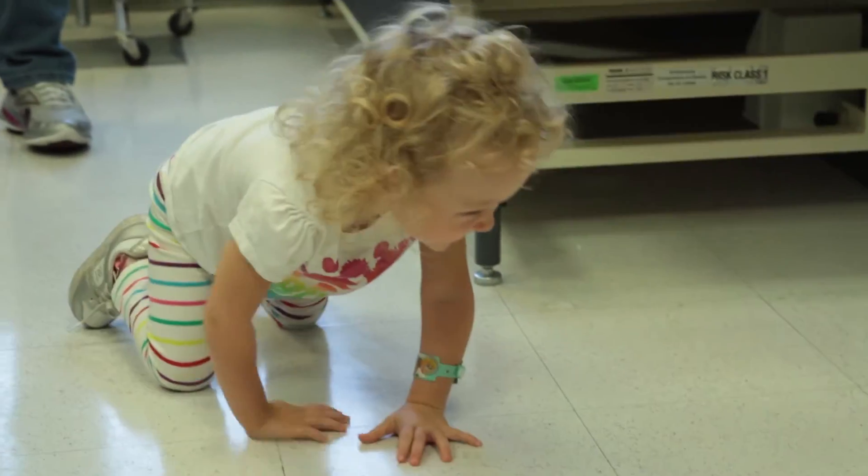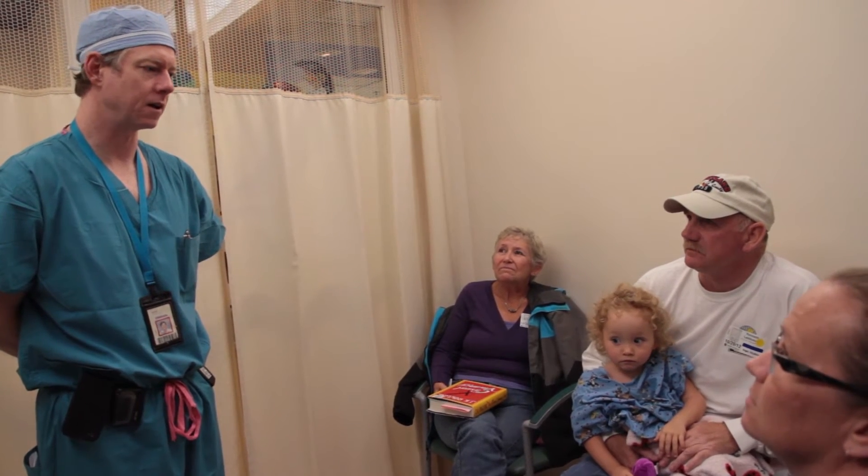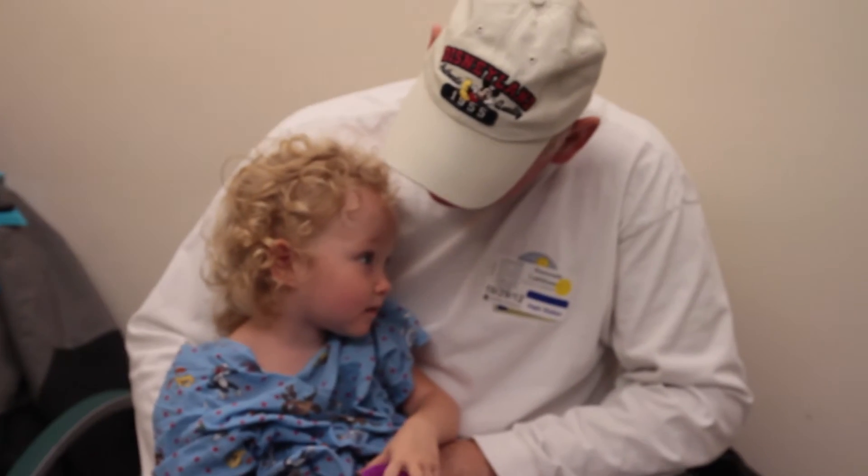The group of kids we primarily recommend a dorsal rhizotomy for are young children — three, four, five, six years old. They're traditionally children who primarily have tone related to cerebral palsy, primarily in their legs. The selective dorsal rhizotomy is a neurosurgical procedure performed by a neurosurgeon — in our case, Dr. Sam Brown — and it is a way that we can permanently decrease the child's spasticity.